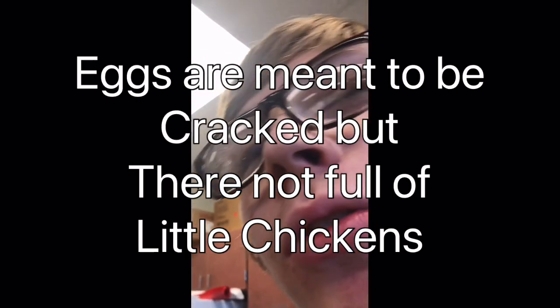Eggs are meant to be cracked, but they're not full of little chickens. Yeah, not full of little chickens.